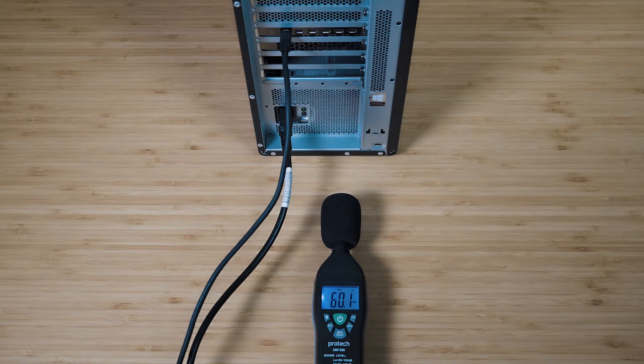When I put 100% load on the W6800, it managed to measure in at a peak of 60 decibels, with the actual fan speed at about 50%. When I did the same thing with the RTX 5000, that was measuring at 65 decibels.